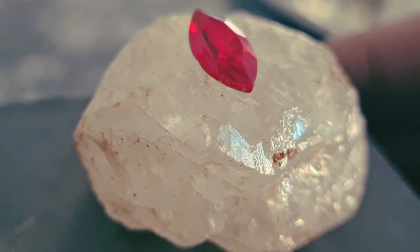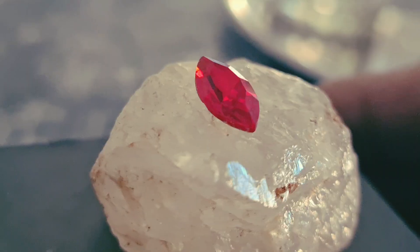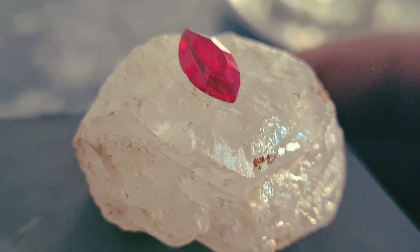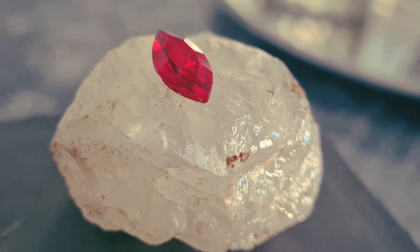That's why collectors and investors in the United States, Canada, and Europe consider them high-value gemstones. Scientifically, Star Ruby forms deep under the Earth's crust under extreme pressure and heat. As the crystal grows, tiny rutile threads get trapped inside and align in three different directions, creating the famous star shape.